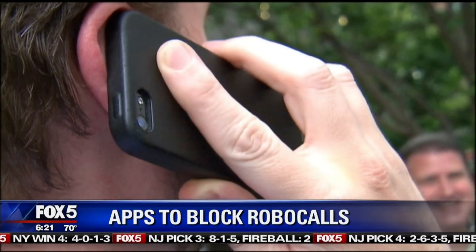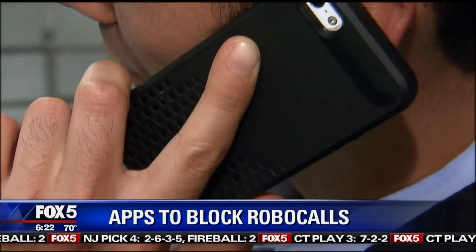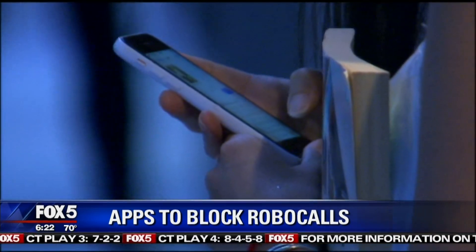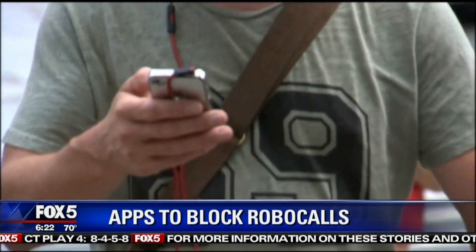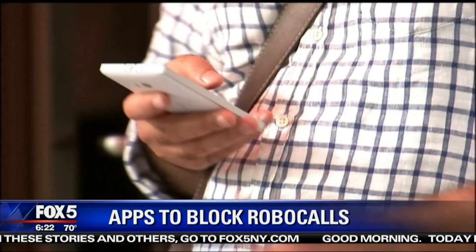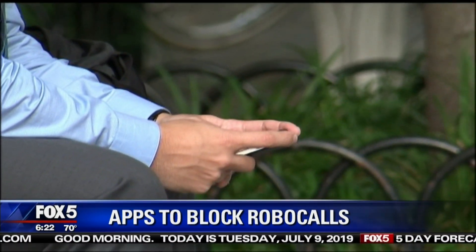We all know that feeling when your phone is going off and you don't recognize the call — it's in the early morning hours. Sometimes you think you know who it is, but you really don't. They're annoying, of course, intrusive — but instead of just ignoring the number, is there a better way of dealing with this?